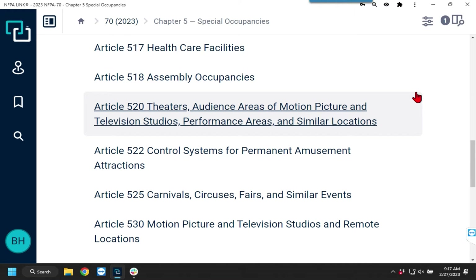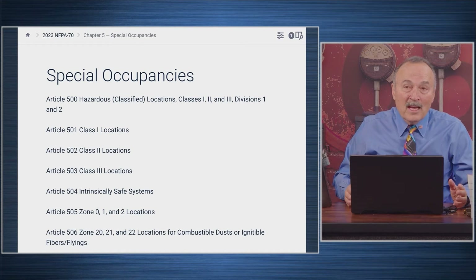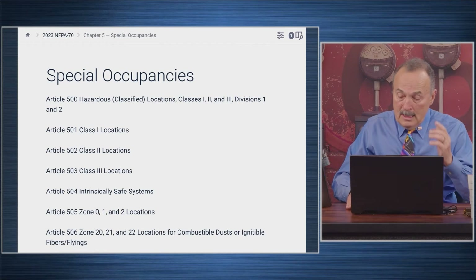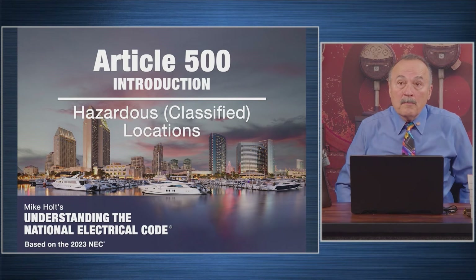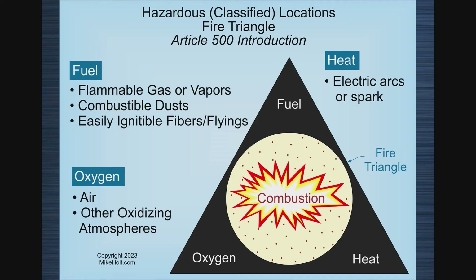There's a bunch of stuff in chapter five, but what's important and relevant — in my 50 years in the electrical trade — is what I want to make sure we cover. There are unique scenarios we're not going to cover. So the first thing is article 500: hazardous classified locations.